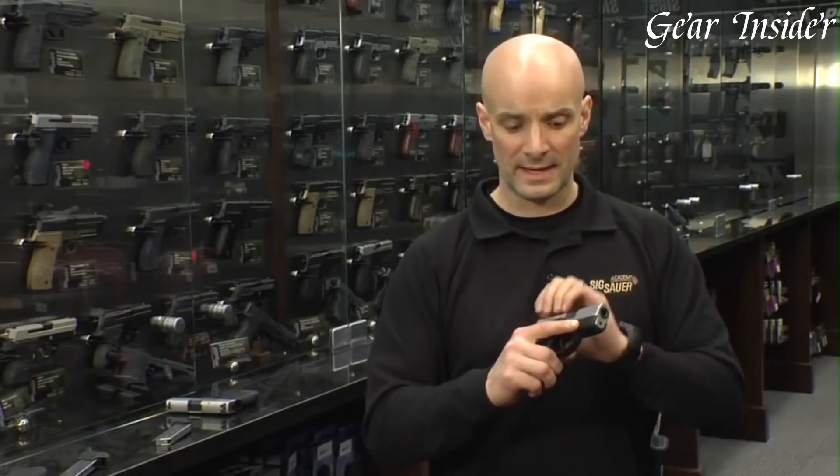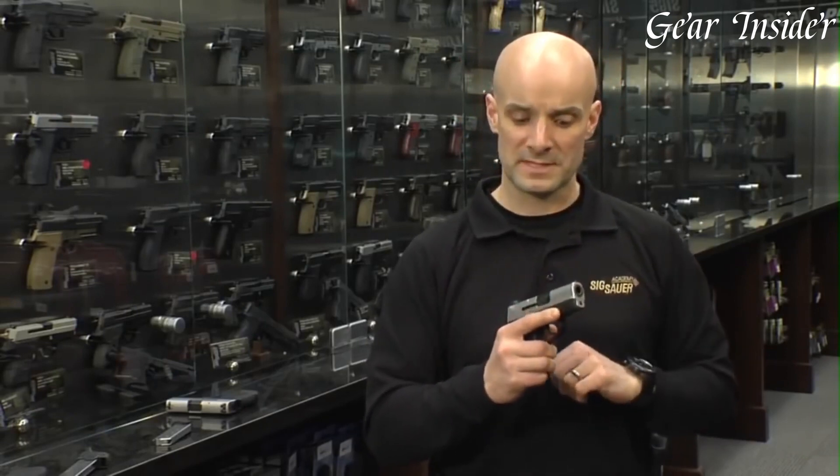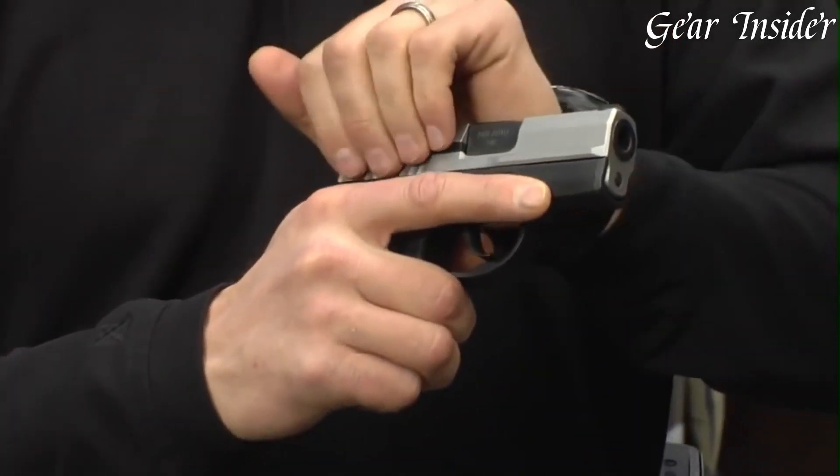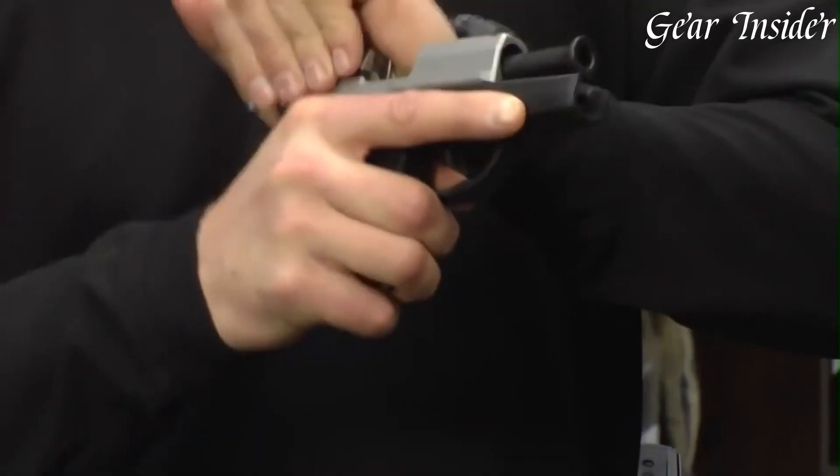The pistol's snag-free sights provide quick target acquisition, while the optional integrated laser enhances aiming capabilities in low-light situations. With its double-action operation,